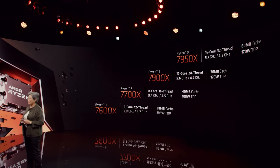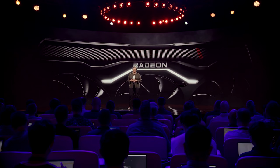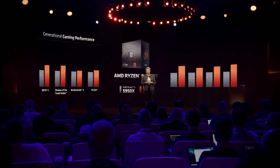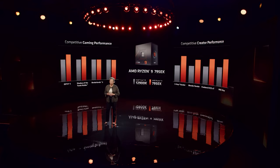AMD just announced their Ryzen 7000 lineup, and as a bonus, teased their upcoming RDNA 3 discrete desktop graphics cards. We got information for specs, pricing, platform availability, and of course benchmarks, comparing the new Zen 4 architecture to the current generation Zen 3 and Intel's 12900K.